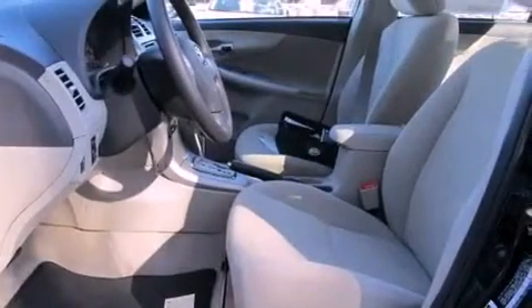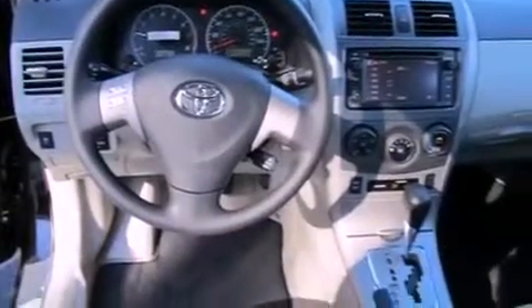Also included are a passenger side vanity mirror, a traction control system, an anti-lock braking system, side impact airbags, a keyless entry system, and air conditioning.